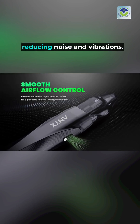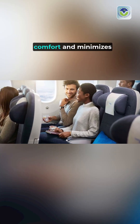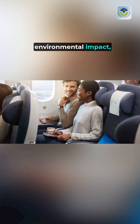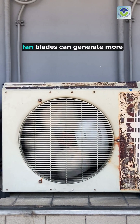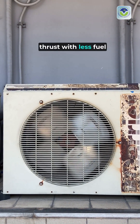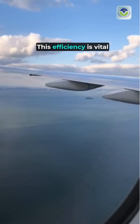Secondly, fan blades produce a smoother airflow, reducing noise and vibrations. This design enhances passenger comfort and minimizes environmental impact — a crucial factor in modern aviation. Additionally, fan blades can generate more thrust with less fuel consumption compared to propellers.